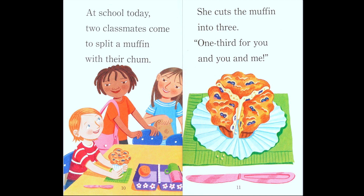'She cuts the muffin into three — one third for you and you and me.' So the pear was cut in half, and now the muffin is cut into thirds. We have three pieces.